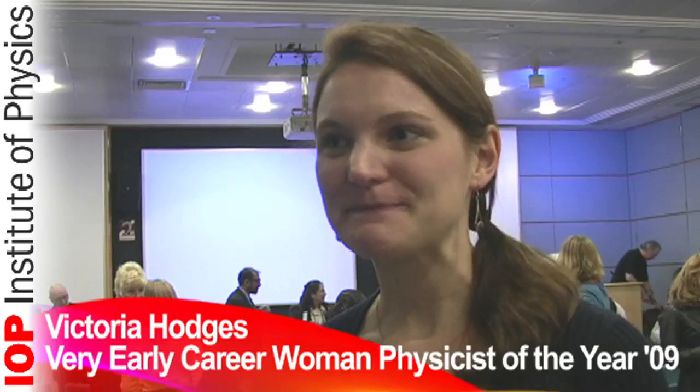Hi, I'm Victoria Hodges and I work at Astrium Limited in Stevenage. I am an Astrium Orbit Control Systems Engineer for the Gaia Spacecraft Project.